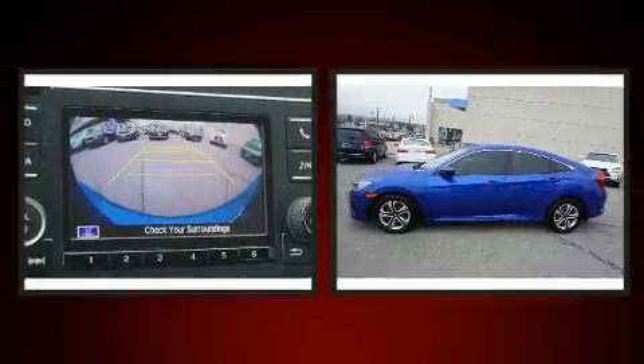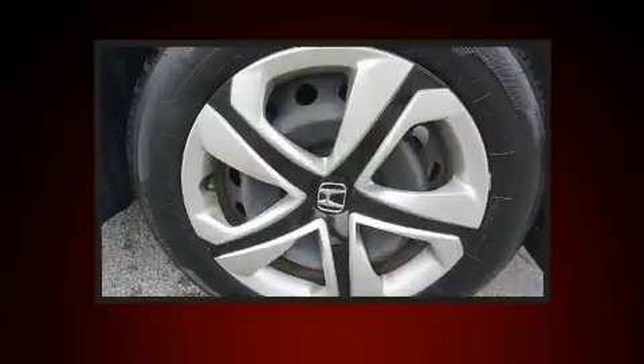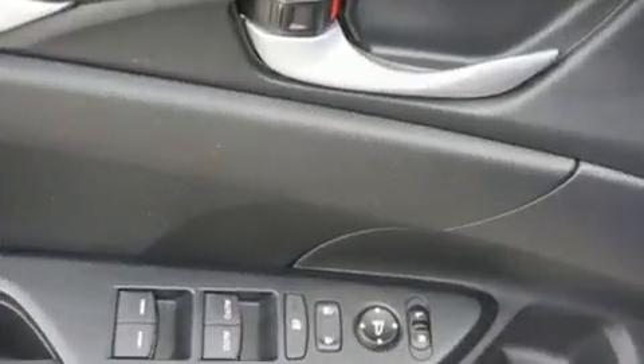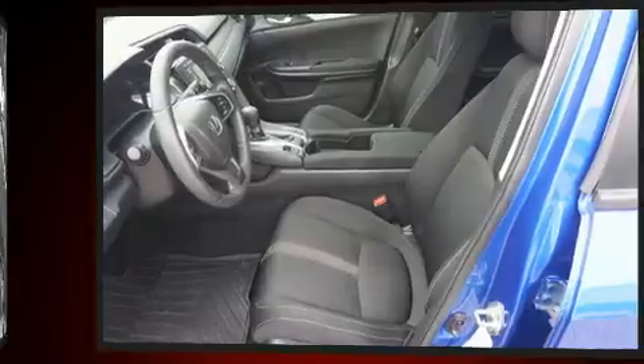Honda infused the interior with top-shelf amenities, such as one-touch window functionality, a tachometer, an outside temperature display, and cruise control. Audio features include an AM-FM radio, steering wheel-mounted audio controls, and four well-positioned speakers.